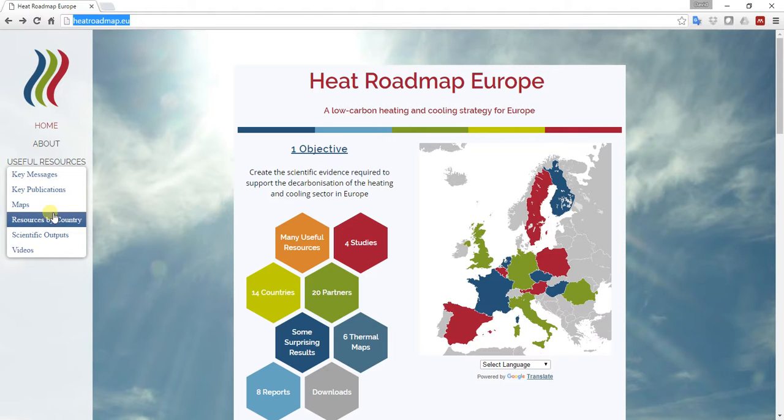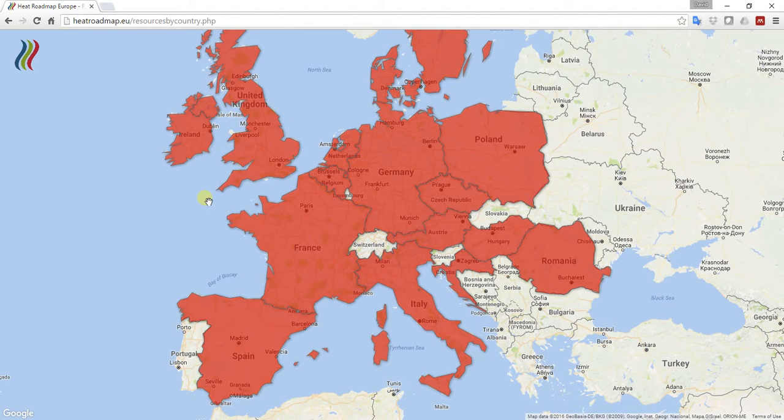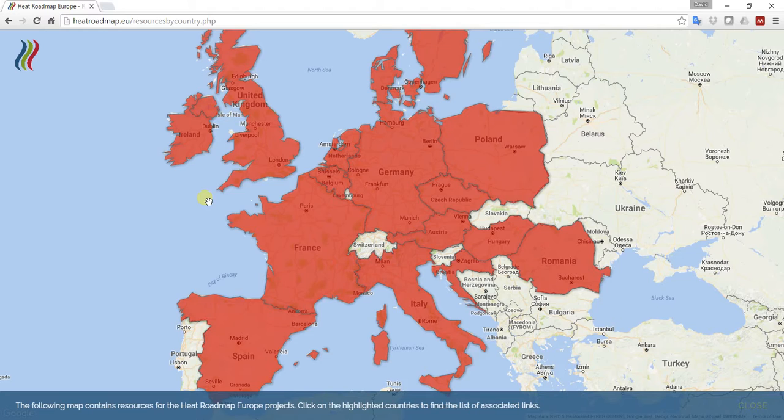The way that I would like to demonstrate today is something we call 'resources by country'. I like this because it gives you a map on a country basis, which allows you to select the individual tools we've made for that country.